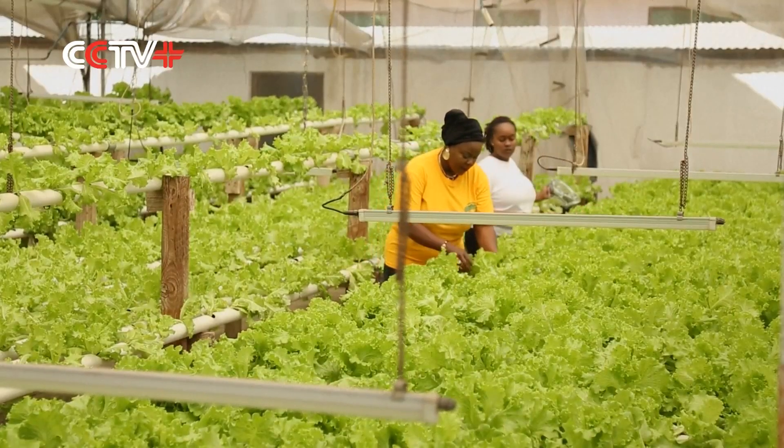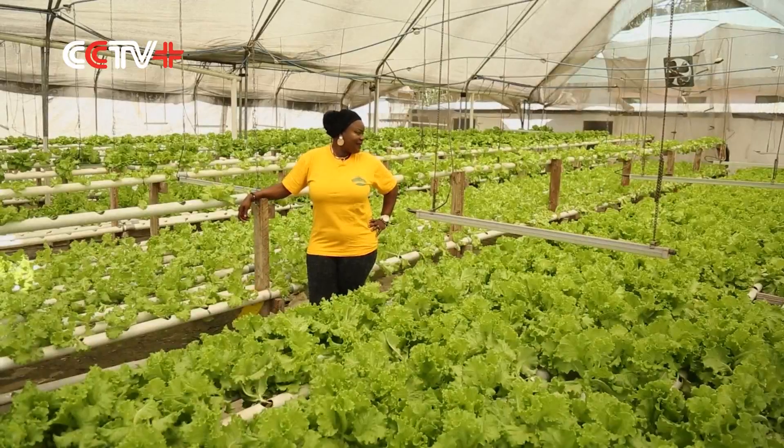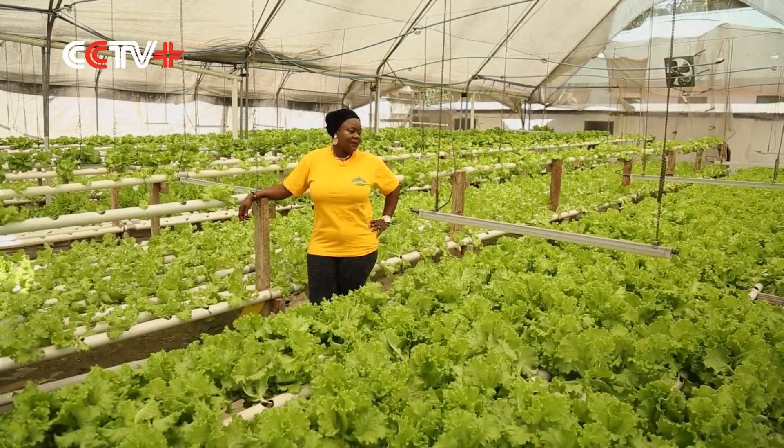She says the lack of knowledge on smart hydroponics for many in the country has made financing her four-year-old vegetable farm difficult. She tried to source funds from existing banks, but they didn't know what she was talking about because nobody was doing hydroponics in Tanzania, so she had to use her own funds.